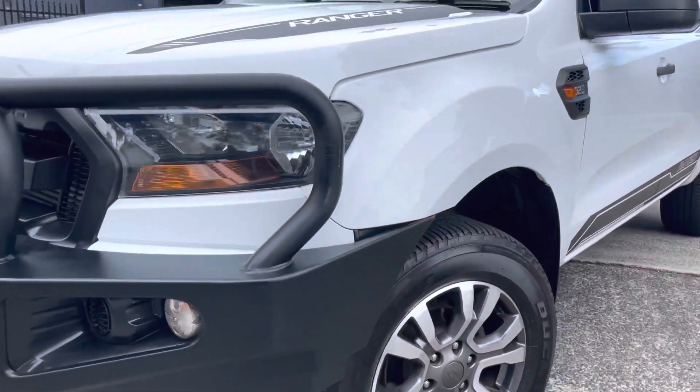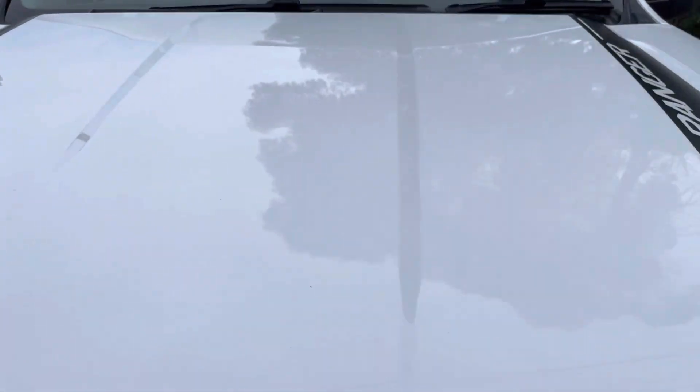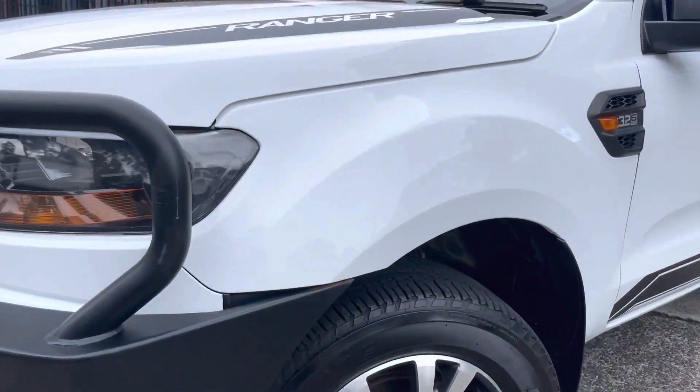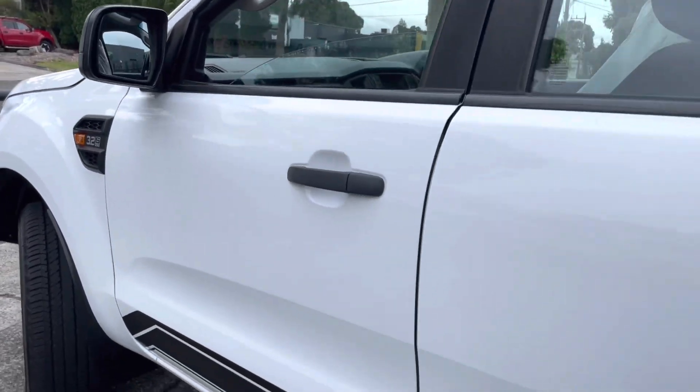It has just done over 129,000 kilometers. It's a four-by-four with color-coded canopy, bull bar, and automatic transmission — very neatly kept and will impress on inspection. Please get in contact with the salesperson that sent you this video. We look forward to speaking with you shortly. Thank you.